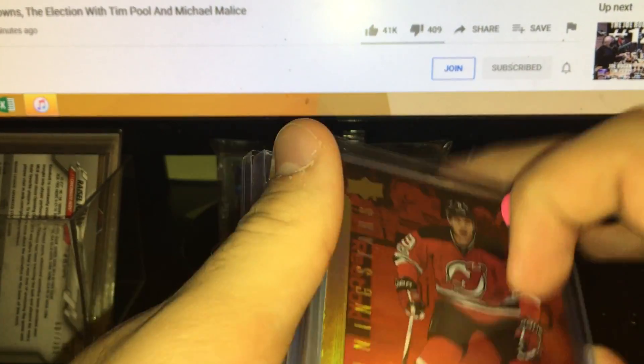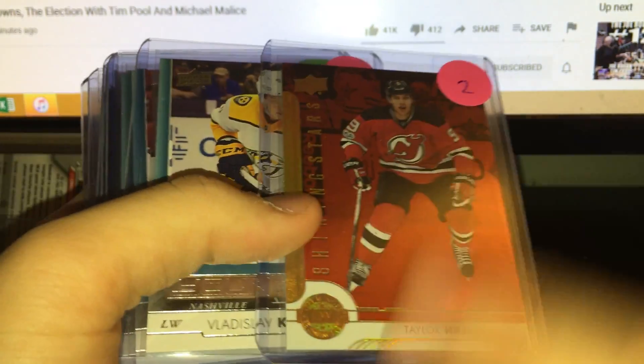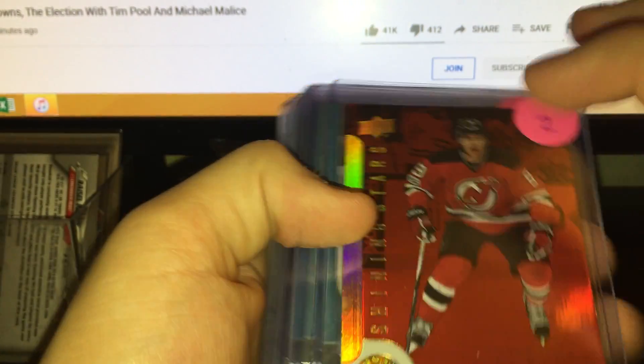Then we got a Shining Stars Red. These are fairly rare, especially for a left winger — it's actually one in over a hundred packs. Left wingers are more rare than centers, and goalies are more rare than left wingers. The Taylor Hall pull was nice with the Devils jersey, although now he's on the Sabres.